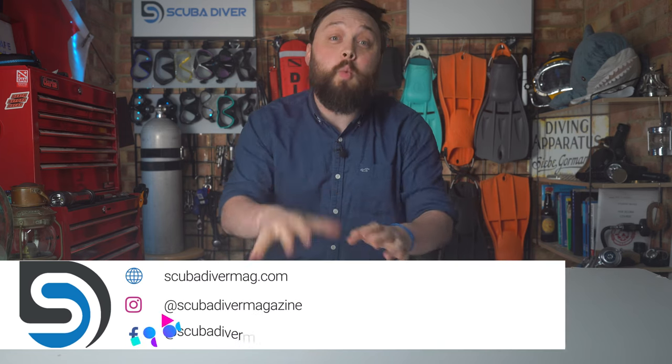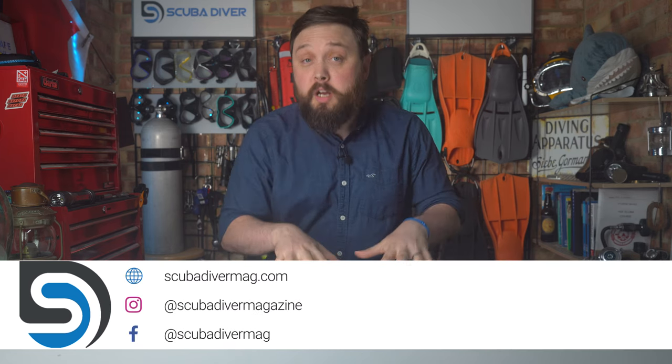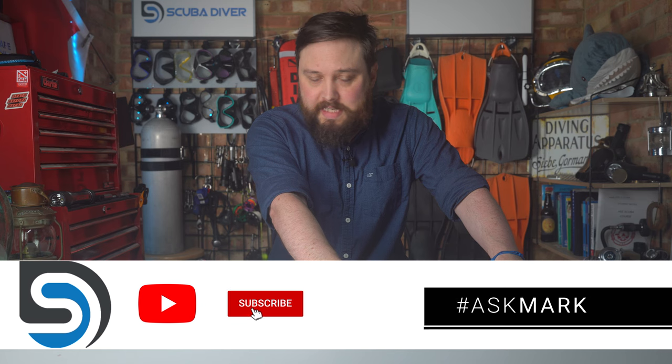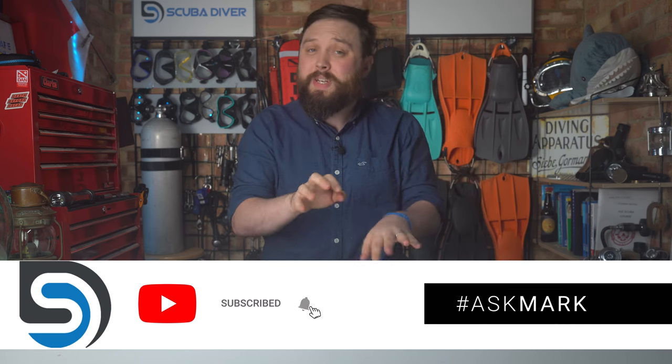Hi, all of you awesome scuba divers out there. Welcome to Scuba Diver Magazine and welcome to Ask Mark, our Scuba Diving Q&A. If you do have any scuba diving questions, by all means pop it down in the comment section underneath this video and I'll get to it as soon as I can.